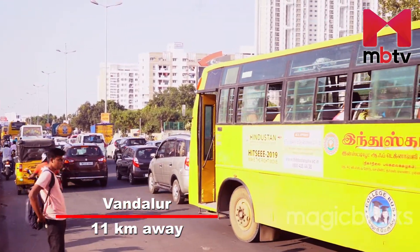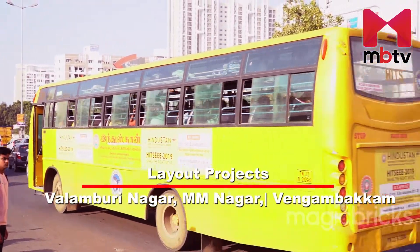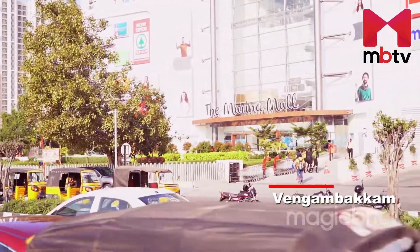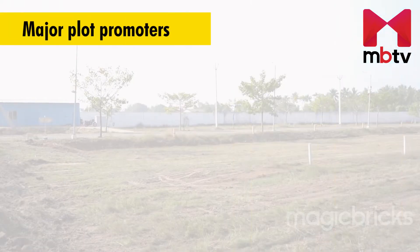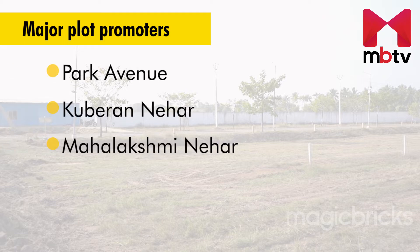Kandihai has 10 major plot promoters and a number of smaller developers involved in the development of layout projects. Among plot projects, specific mentions should be made about Park Avenue, Gubera Nahar, and Mahalakshmi Nahar.